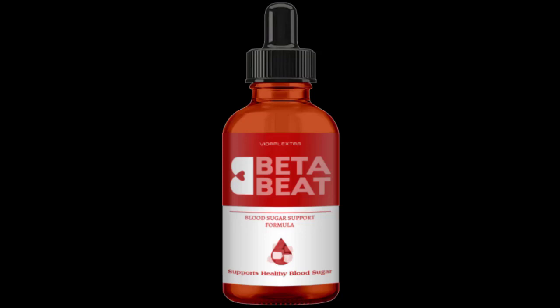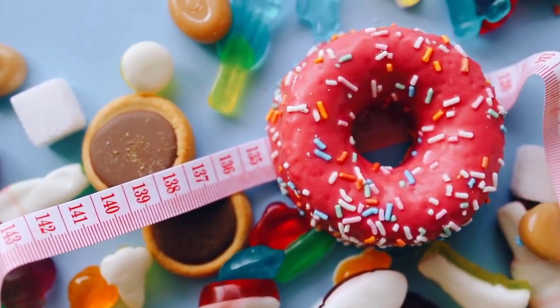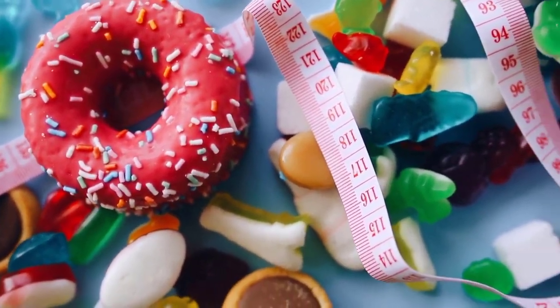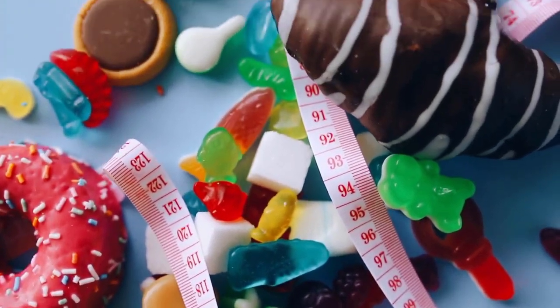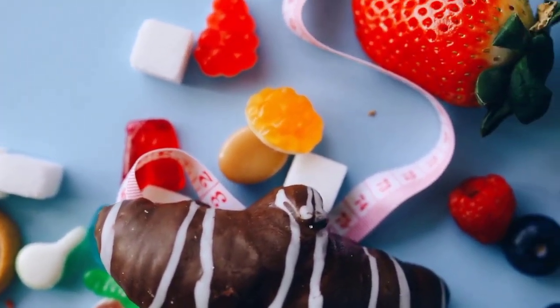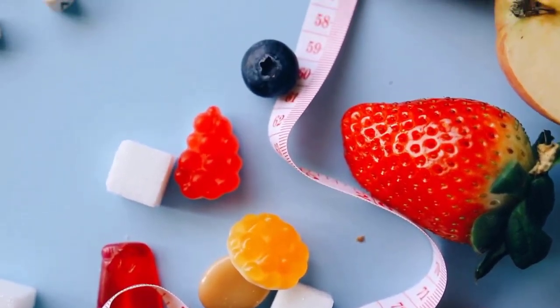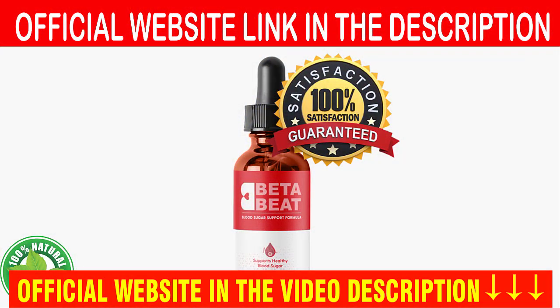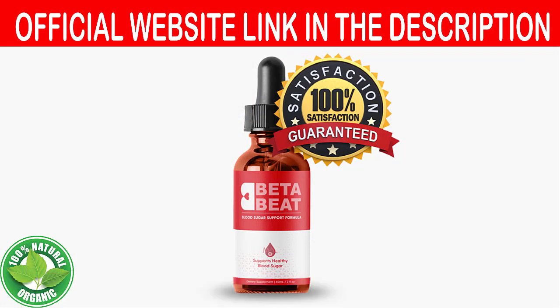Hello, in this Beta Beat review I will tell you everything you need to know before purchasing this supplement. But be careful — be very careful with the site where you will buy Beta Beat, because currently this product can only be sold on its official website. Many people have been scammed by trying to buy from other sites, so to help you, I left the link to the only official website below in the description of this video.